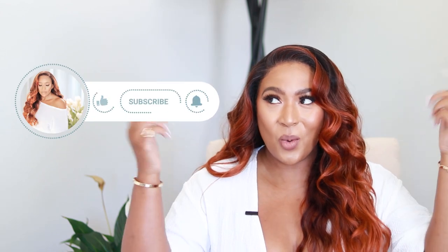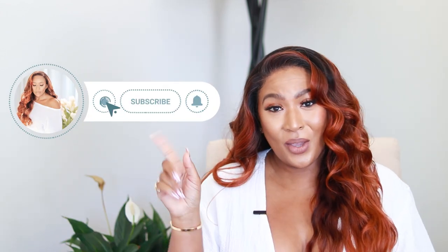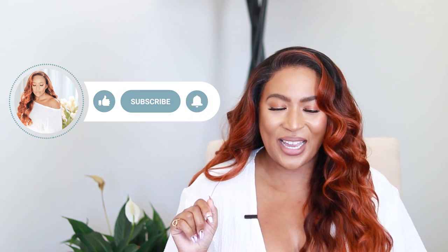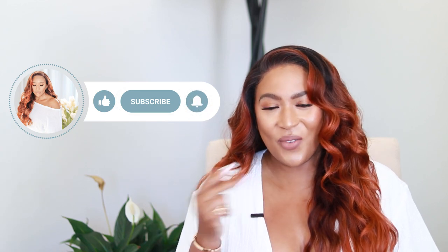I hope you guys enjoyed my airport outfit suggestions where you won't have to sacrifice your comfort or your style. If you did enjoy it, please give your girl a thumbs up. Check out the description box below — I'll leave links to all the items featured in the video. If you want to see more fashion, lifestyle content, and of course more Kida, go ahead and hit that subscribe button as well as the notification bell, and I will catch you guys in the next one!